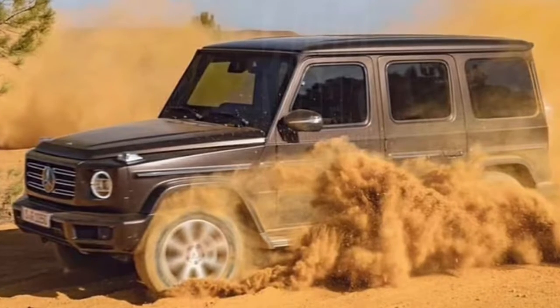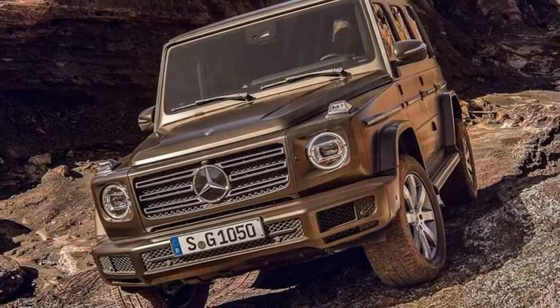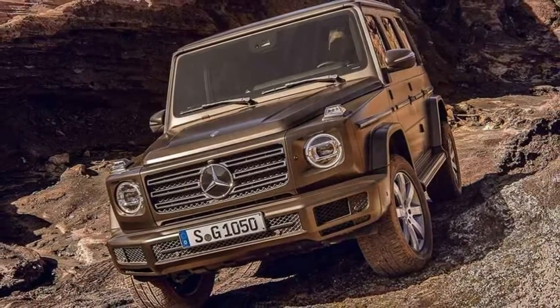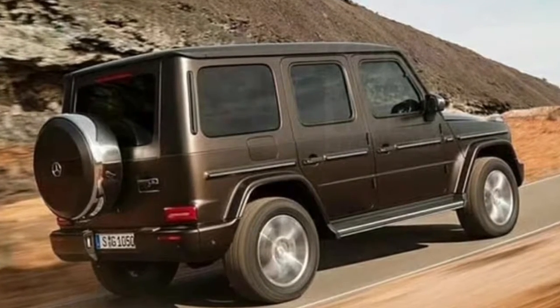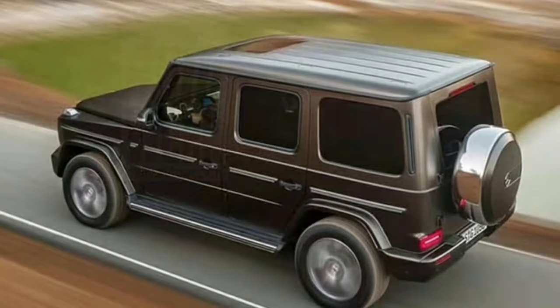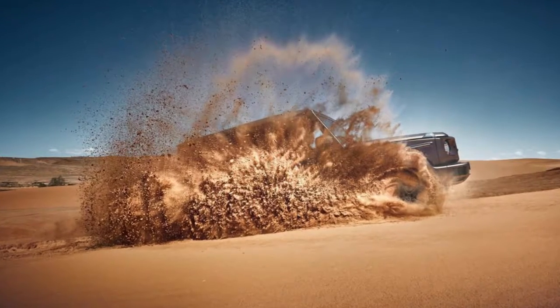With just a few days to go until the 2019 Mercedes-Benz G-Class premieres at the Detroit Auto Show, a new teaser image of the off-roader has been published. Like the previous teaser, which showed the G-Class driving through snow, this image also focuses on the vehicle's off-road prowess, depicting the G-Class speeding through sand dunes with ease.